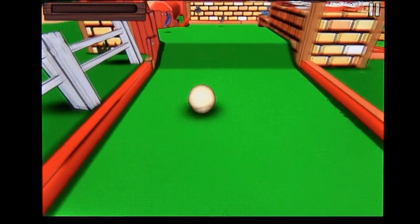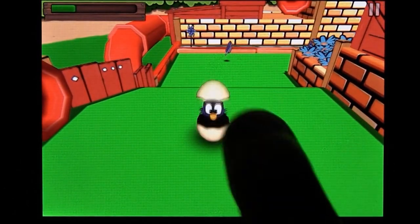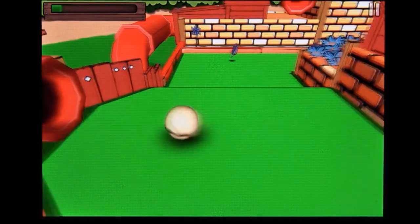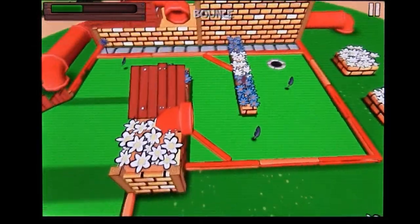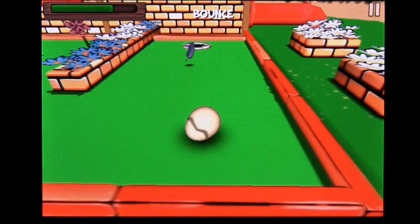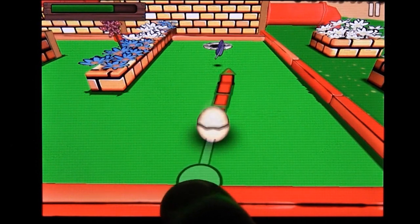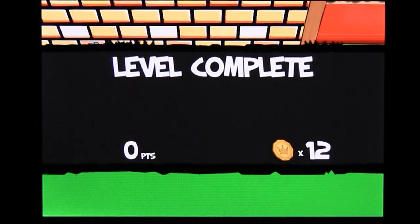The idea is to collect feathers and coins scattered across the course en route to the hole that is your objective. Those things give you lots of points, so the more you grab, the higher your score. You also want to finish the level with as few turns as possible while bouncing all over the place and smashing into rabbits — that's just cathartic. I mean, those guys stole your feathers.